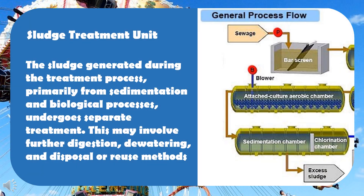Sludge treatment unit: the sludge generated during the treatment process, primarily from sedimentation and biological processes, undergoes separate treatment. This may involve further digestion, dewatering, and disposal or reuse methods.